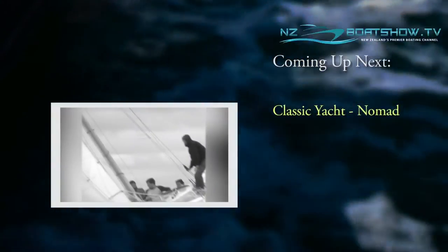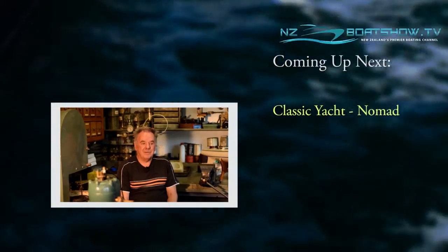In part two of our look at Auckland's famous mullet boats, it's the turn of Ron Copeland and Nomad.